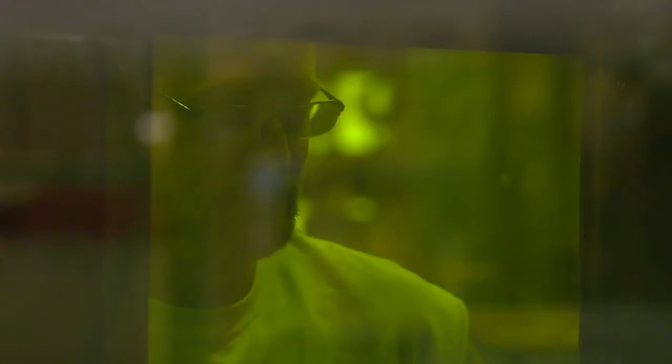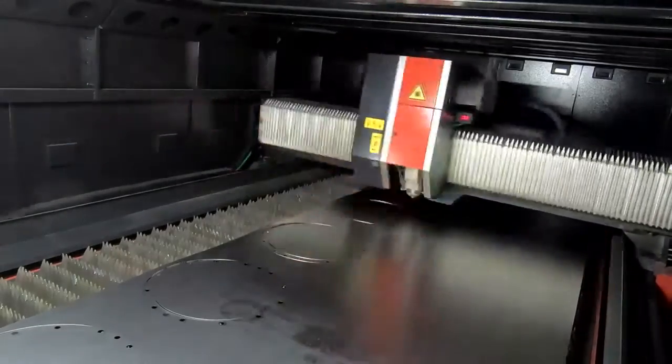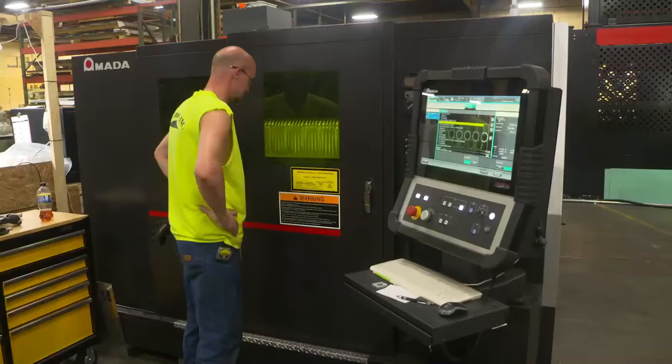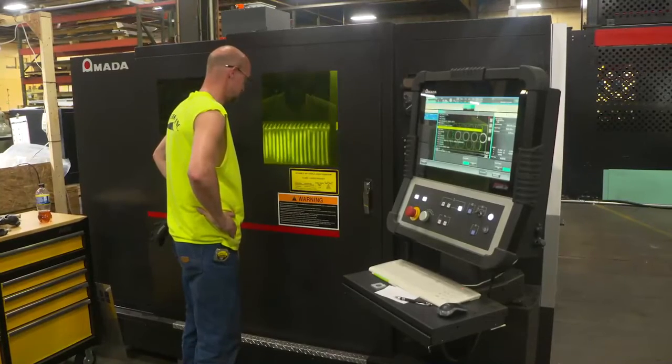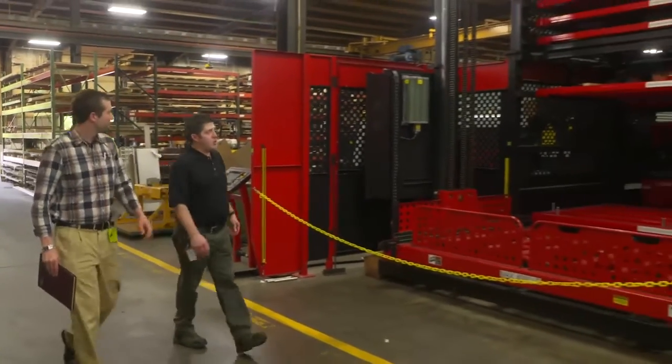One of the best pieces of advice I would offer to businesses is to think outside the box with respect to their applications for their cobot. It's not always going to come to you easily, but start with some small wins and grow from there. You're not always going to win — there are going to be failures — but my acronym for FAIL is: First Attempt In Learning.